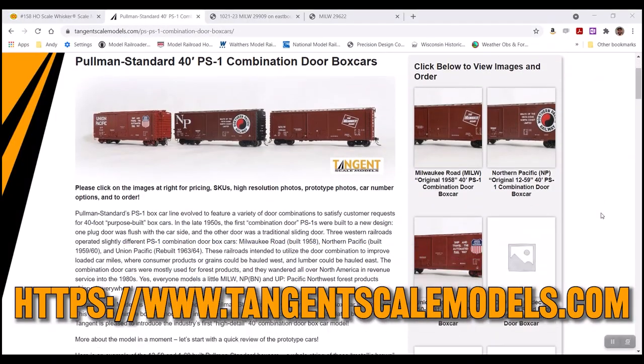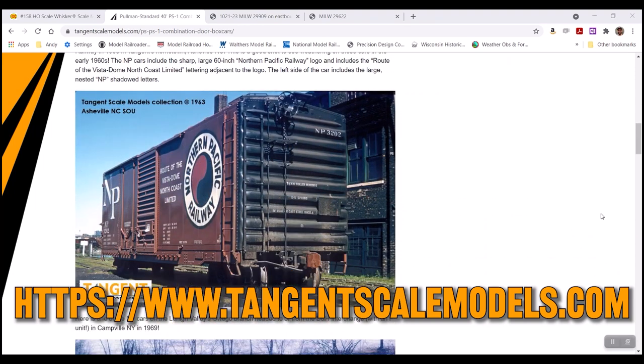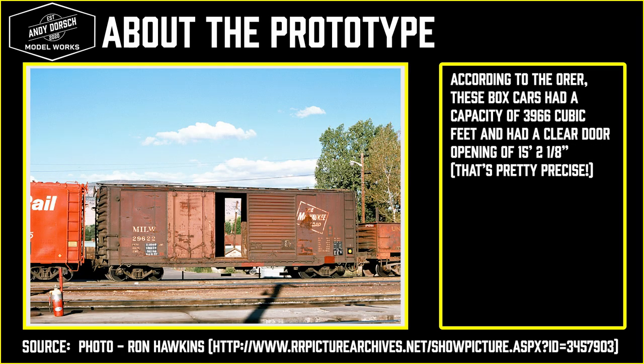Pullman built these cars in the late 1950s and many of them remained in service into the 1980s. Their primary design incorporated a combination of two different styles of doors — one regular sliding door and one plug door. The design allowed the cars to be used in multiple roles, from hauling grains and bulk commodities to lumber and forest products.